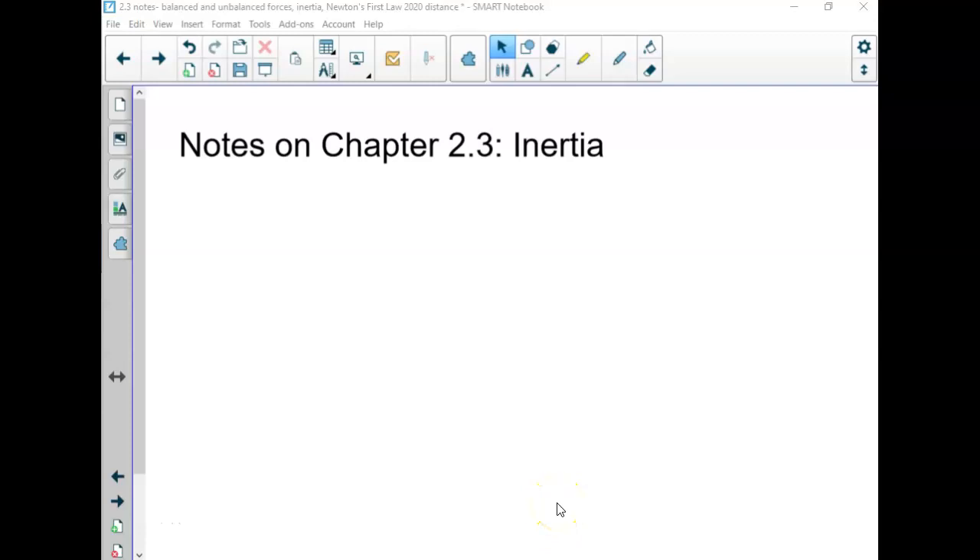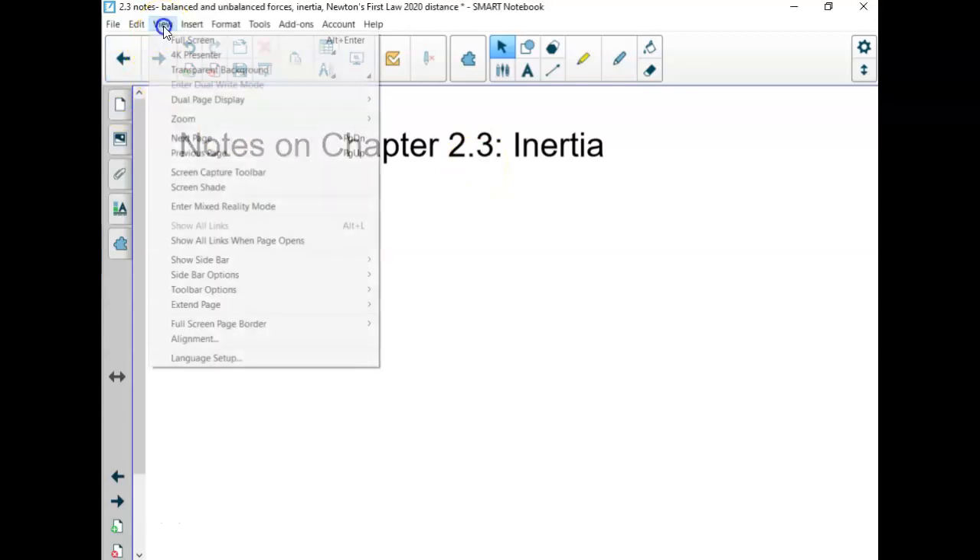Hi students, this is Mrs. Wendt, and these notes are an introduction to inertia, which is in Chapter 2, Section 3 of your textbook.